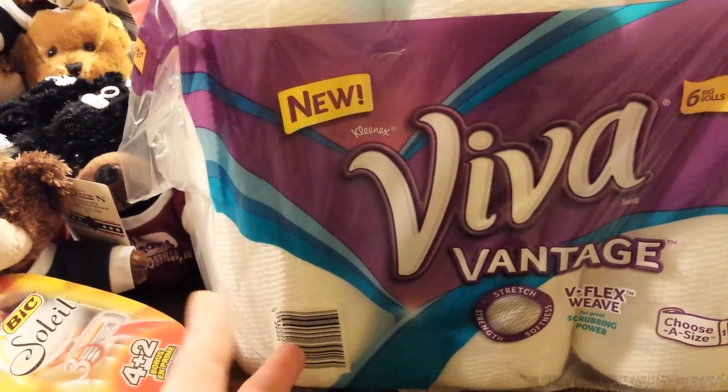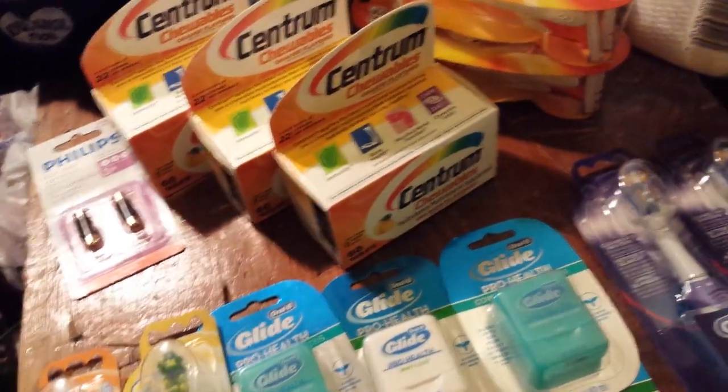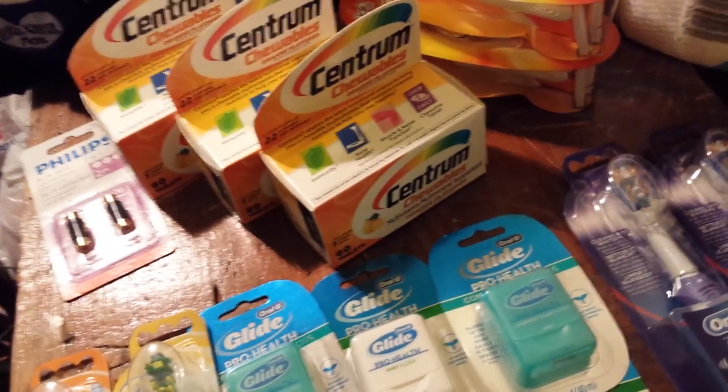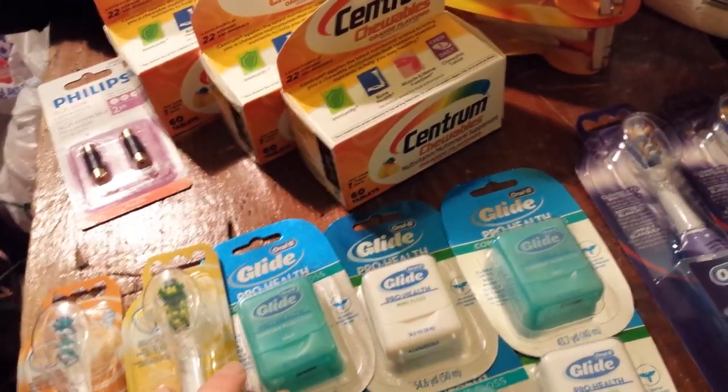I also picked up this Viva Vantage. We have a $1.50 video value from last month, a $1 manufacturer coupon, and then $2 back in UP rewards — it makes it $4.49 for those.